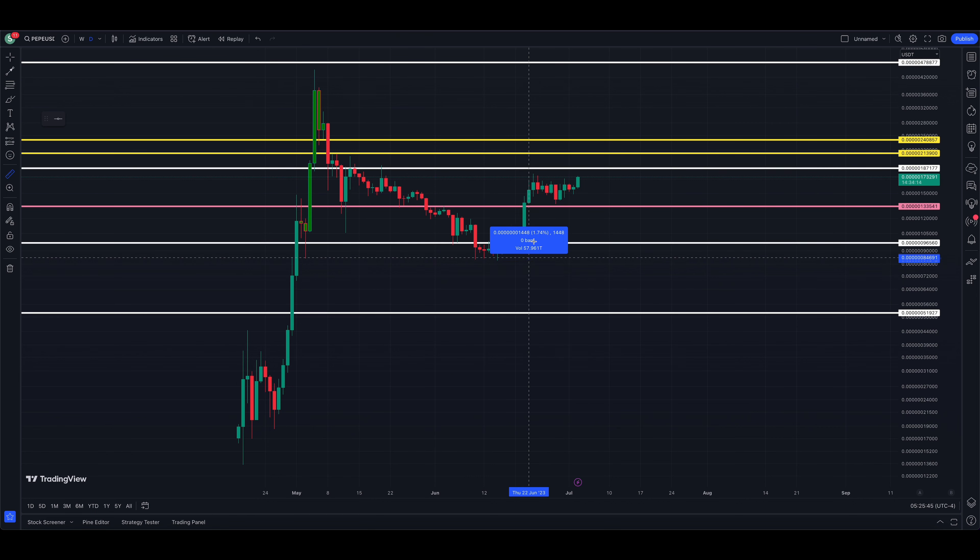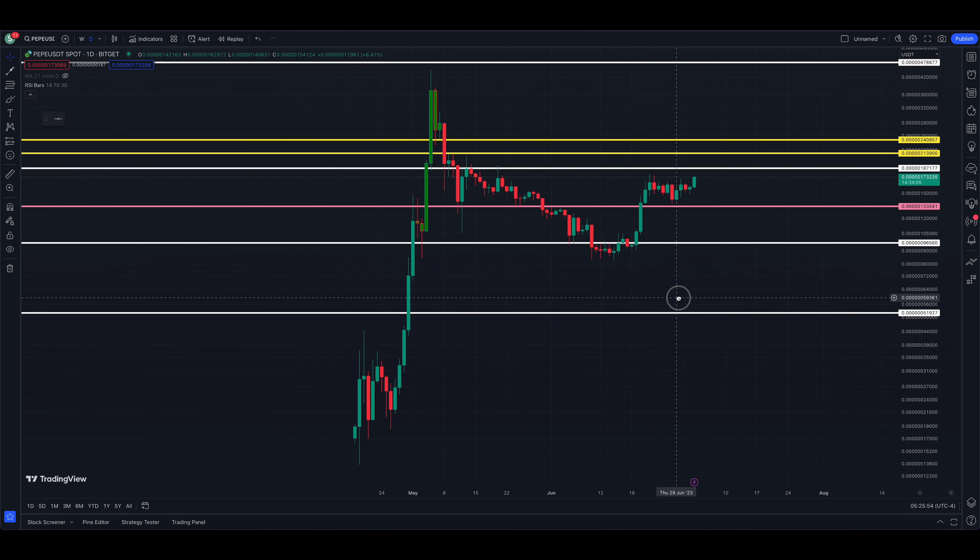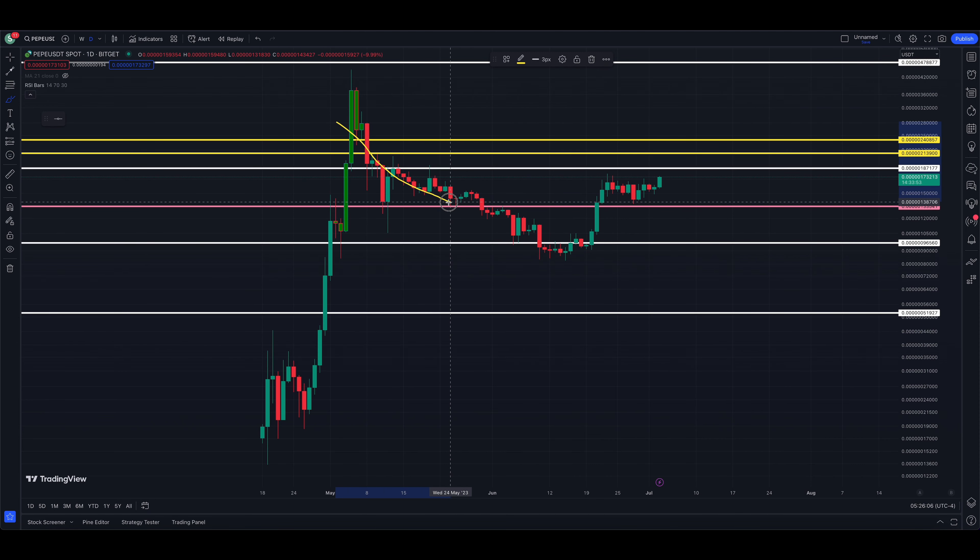The trend is higher and we are stair-stepping to the upside. Our pullback is holding quite well — we had a nice red candle on the 28th of June, and so far the buyers have been back in. I'm watching levels at 187, 213, and 240. If we get above that, it's the all-time high. According to Bitget, the all-time high price is 44,900 — still five zeros in front of the price. PEPE is up about 109% from its major pullback lows.